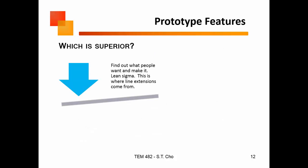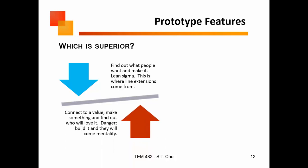In terms of prototypes, which approach is superior? Is it better to find what people want and then build it — which is how you typically get line extensions? Or is it better to connect to a value? You've probably heard of products the market didn't know it wanted, but it's what it wanted. Well, yes and no — if there was no demand for it, it wouldn't connect to a value. You're building something new, but it's still connecting to a value customers have always had. The big danger of that approach is arrogance — thinking 'if I build it, they'll come,' and that doesn't work either.